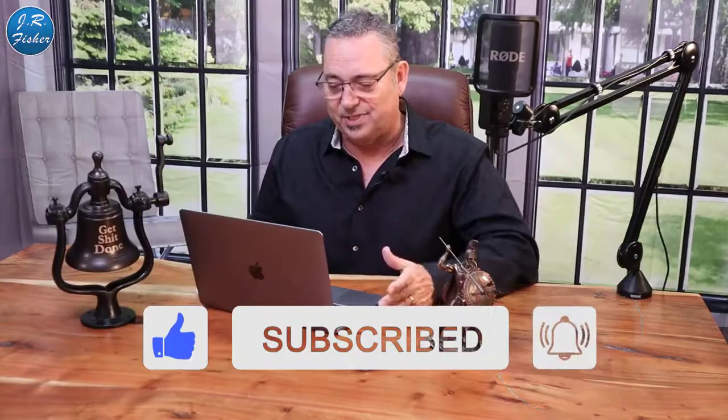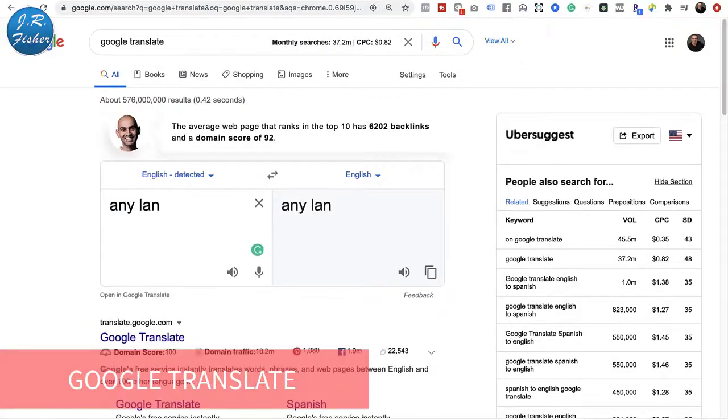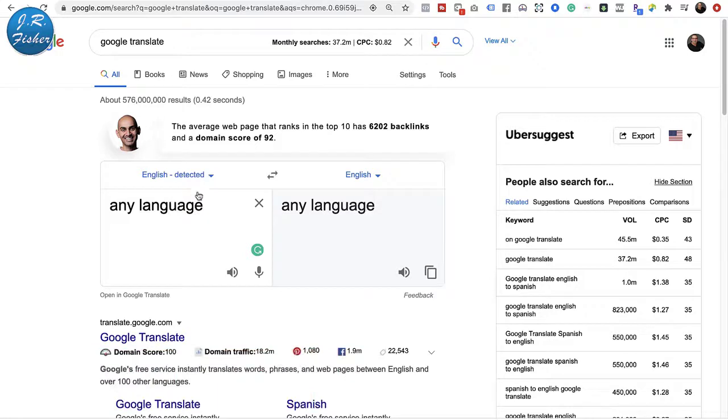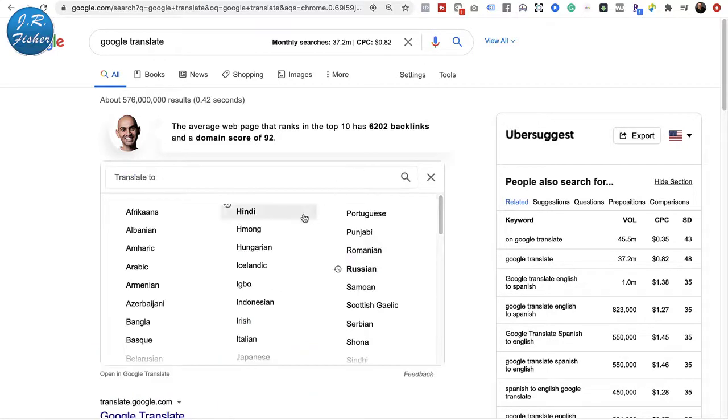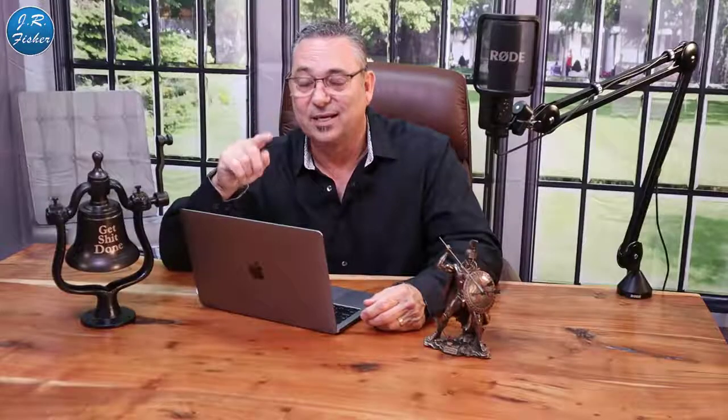Now how can I use this to make money? Not everybody understands that Google Translate is free. There are actually paid sites where language translators will translate languages into another one. But here's the cool thing — I don't speak a lot of these languages, but Google does. I'm here at Google Translate now.